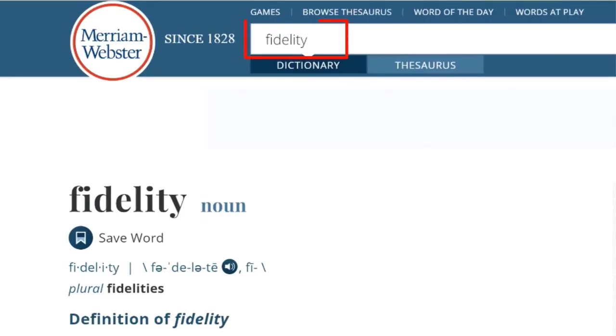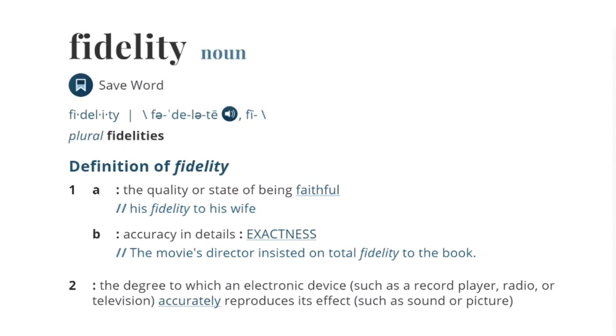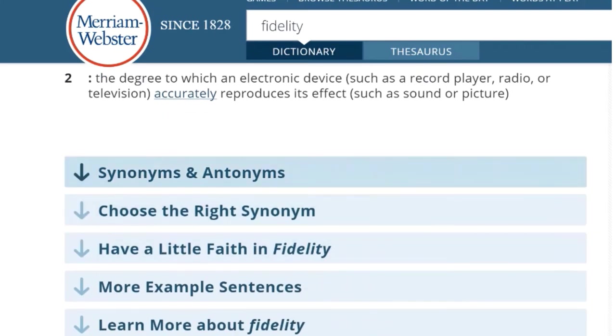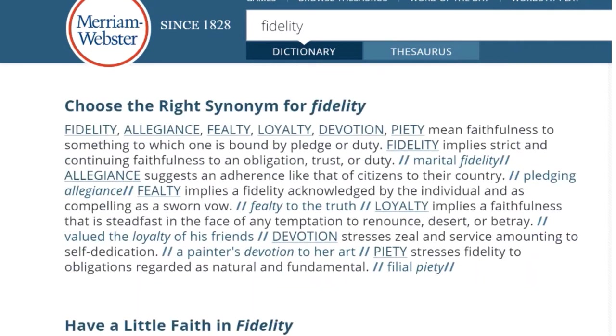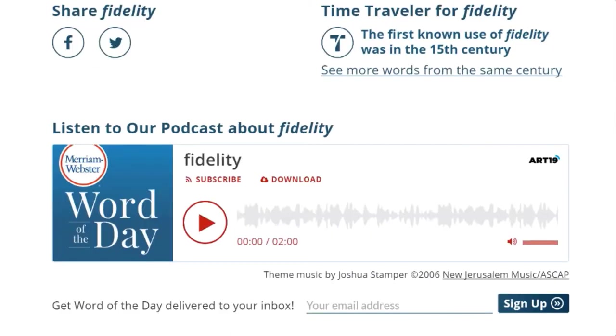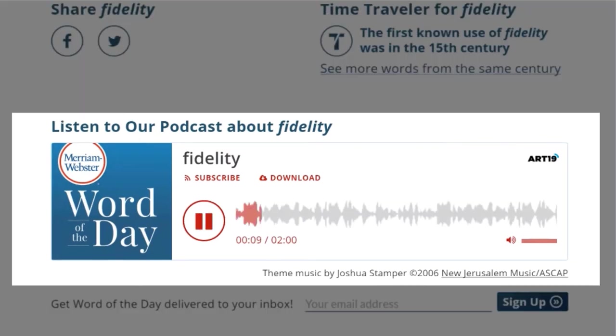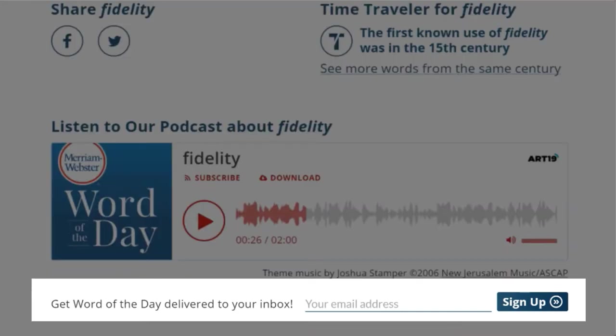Now, let's search for a word in the dictionary. I will pick the word fidelity. Fidelity is a noun. If I press the speaker button, I will hear how it is pronounced in American English. This entry also gives me several definitions of fidelity. Following the definition, you will see more information such as the synonyms and antonyms and choosing the right synonym. Almost halfway down the page, you will see that there is a podcast about fidelity that I can listen to. Today's word is fidelity, spelled F-I-D-E-L-I-T-Y — a noun that means the quality or state of being faithful. And here I have another chance to sign up to get the word of the day to my inbox daily.